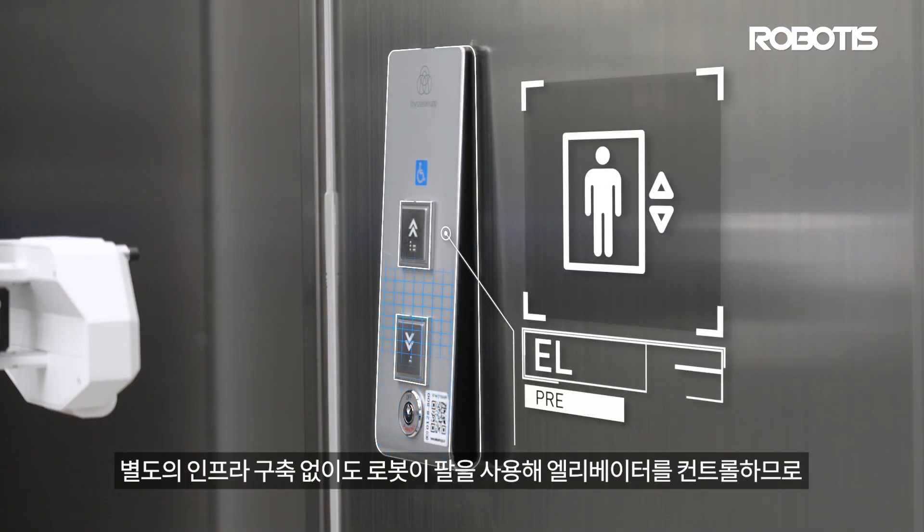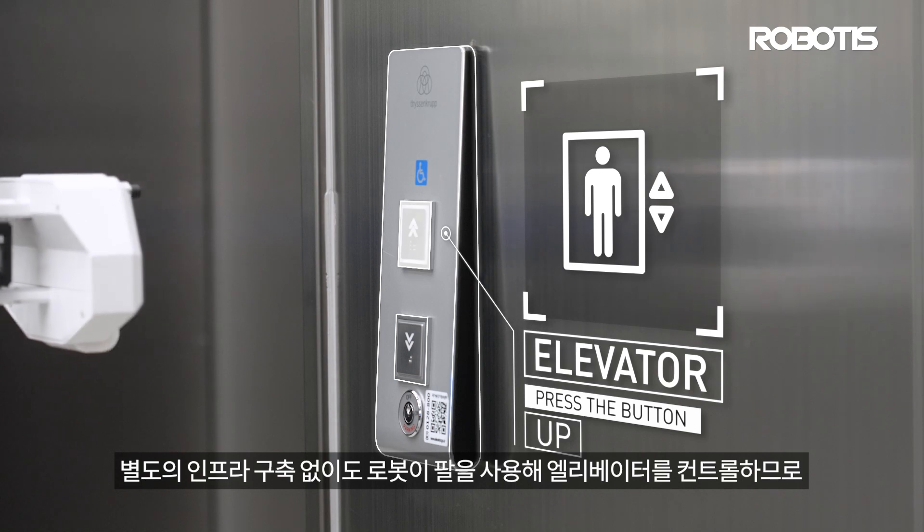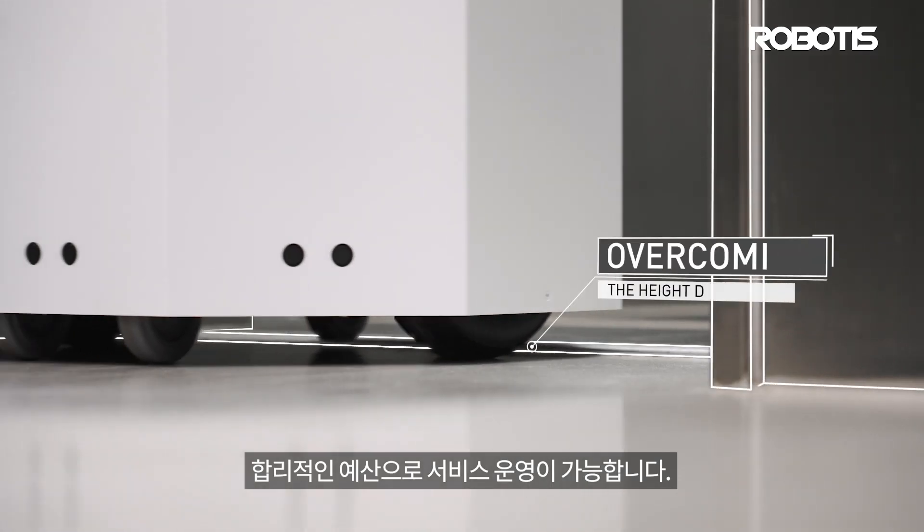Even without the need to build separate infrastructures, the robot controls the elevator by using its arms. The service operation is available based on a reasonable budget.